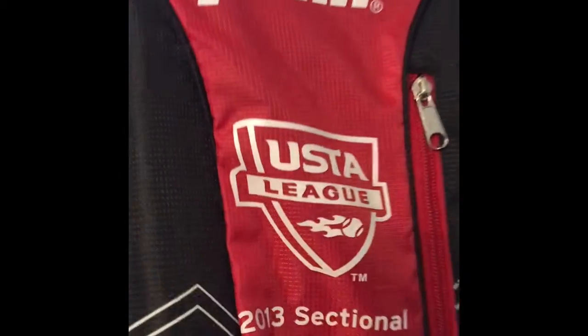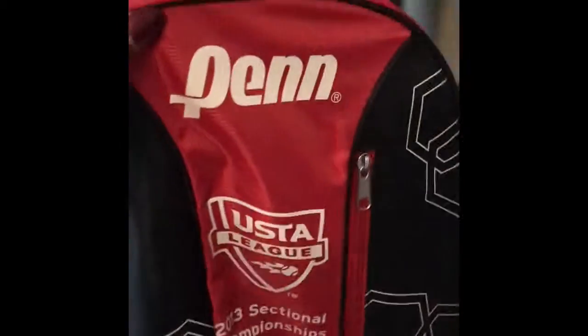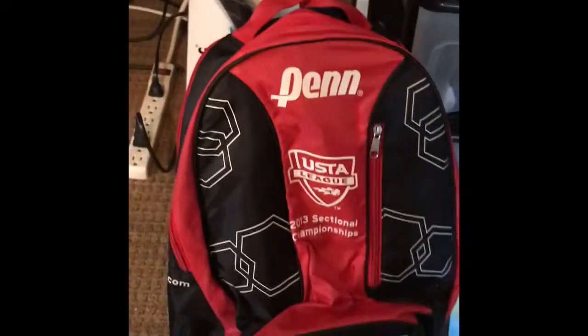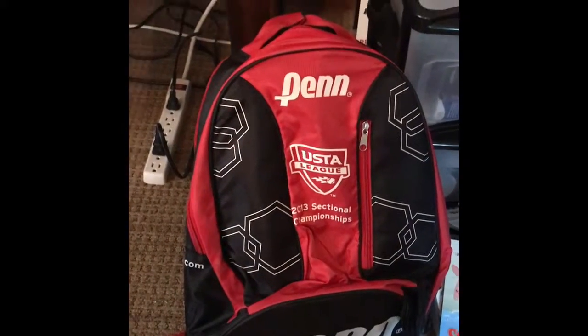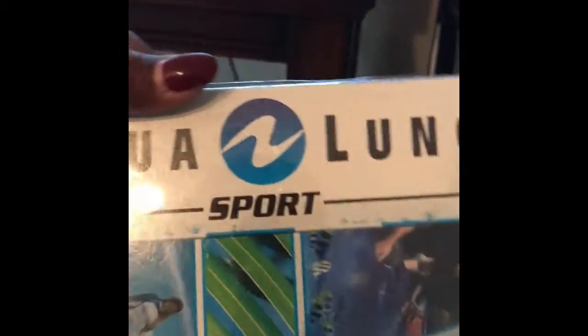This is a USTA League 2013 Championship pin bag. It's new — doesn't have the tags but it's new. I didn't find any comps for it since they're all different pin bags, but I listed it on eBay for $34.95 or best offer, with shipping of course.